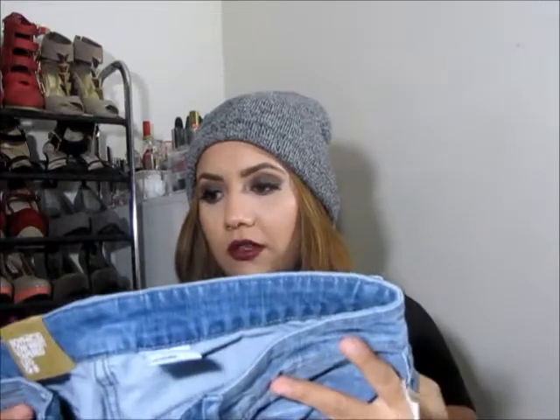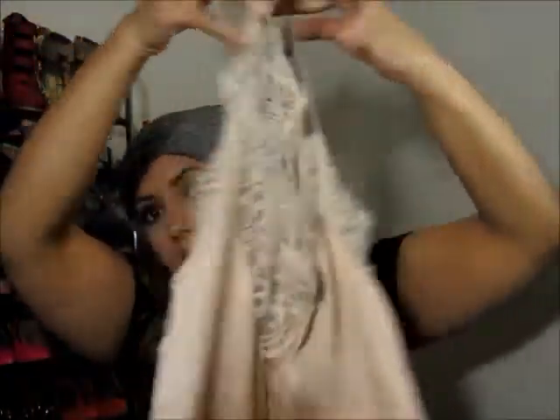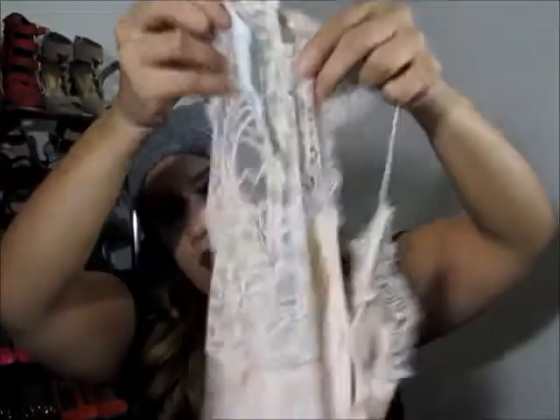I also got these jeans — they're Boyfriend Low Waisted from H&M as well, on sale for $15. And that shirt was $15 too. This top is so pretty — I got this one at H&M for only $9.95. Look at the back with the buttons right here. That one's really pretty.